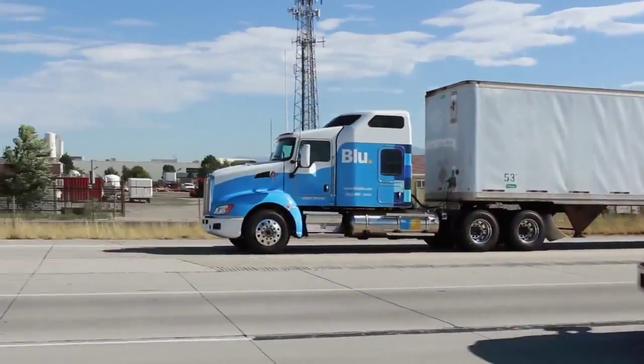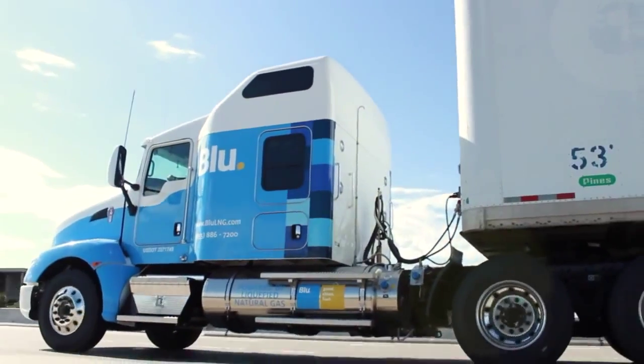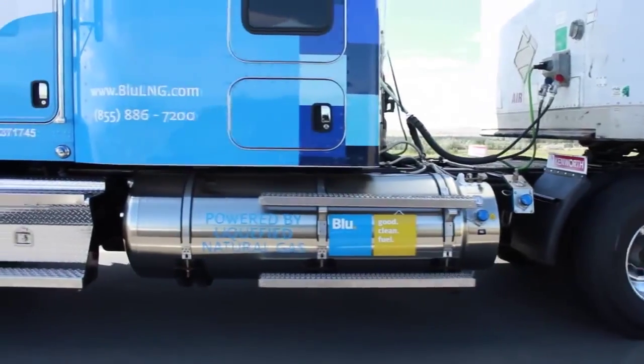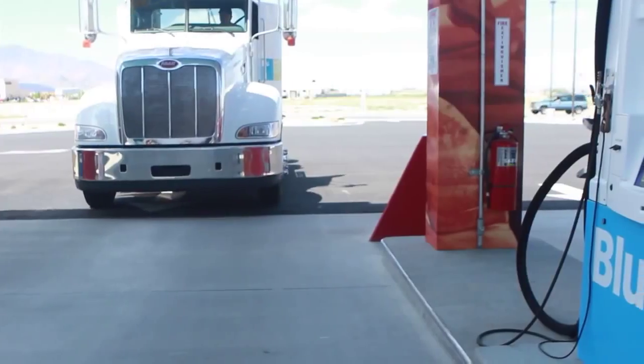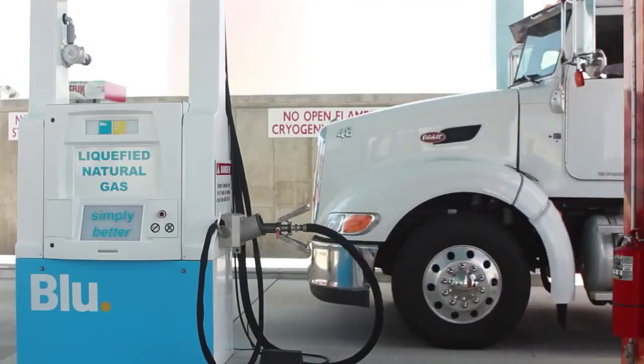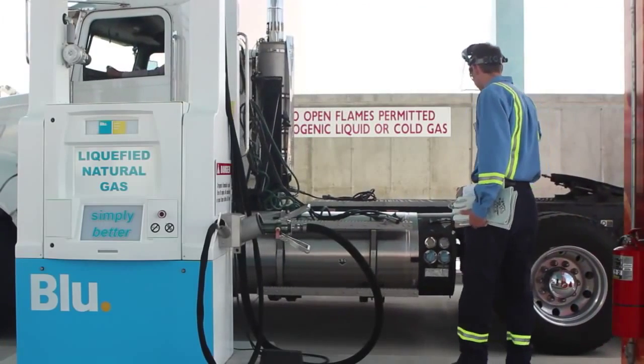The technology supporting LNG fuel for heavy-duty vehicles is developing rapidly as more companies recognize the environmental and economic benefits of this attractive energy source. Fueling an LNG powered vehicle is not difficult and the process is becoming more streamlined and straightforward.